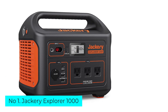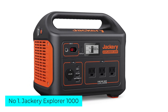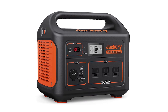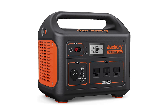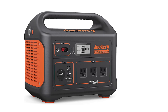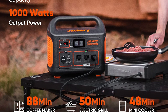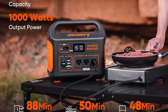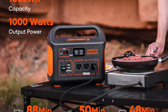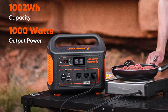Number 1: Jackery Explorer 1000. The Jackery Explorer 1000 is a highly rated portable power station with a max capacity of 1,002 watt-hours. Despite its lower capacity rating, the Wirecutter found that the Explorer 1000 powered a tabletop fan for 4.25 hours longer than the EcoFlow Delta — all while being cheaper, lighter, and rated at less capacity.